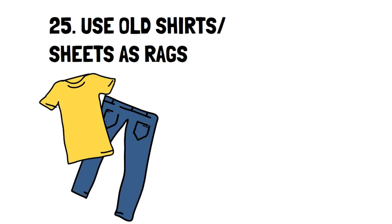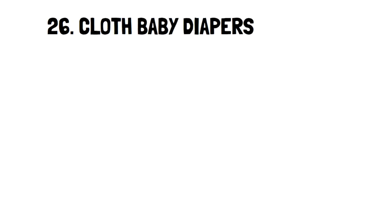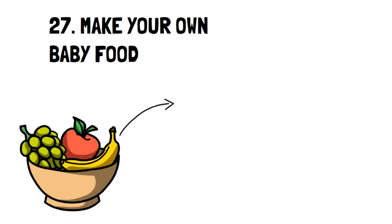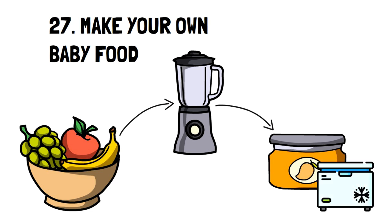Number 25: Use Old Shirts or Sheets as Rags. Before you throw away any old shirts or sheets, cut them up and use them as rags. They're just as effective as paper towels and they're reusable, so you can save money. Number 26: Cloth Baby Diapers. Consider switching to cloth baby diapers, which can be washed and reused, saving you money and space. Number 27: Make Your Own Baby Food. Using an item like the Baby Bullet or even a blender to puree fruits and veggies, you can also store them in the freezer so they'll last for many months.